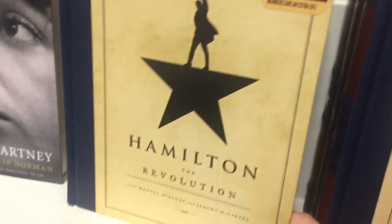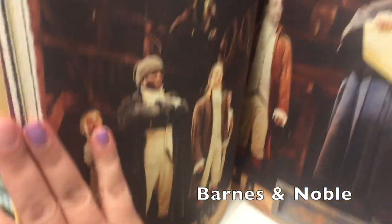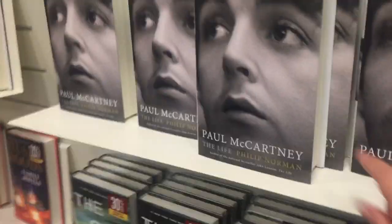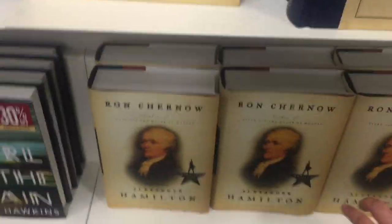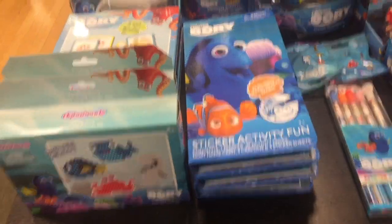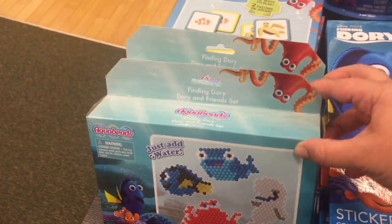I need this in my life — The Hamilton. Looks so cool. There's a Paul McCartney book out too. And I'm currently reading — well, listening to — this one; it's great. There's all kinds of fun finding Dory stuff, like art stuff, Perler-sort-of beads, Aqua Beads, cute little toys.